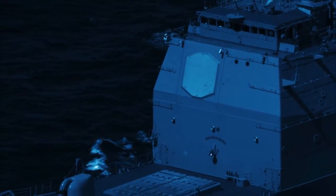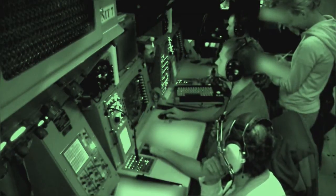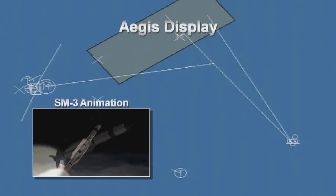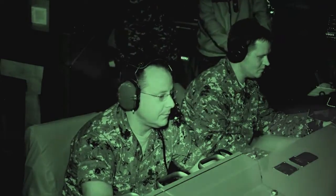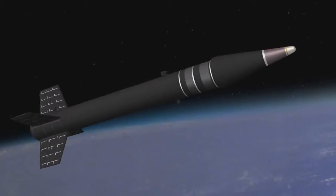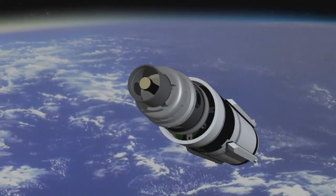Seconds later, Lake Erie's own SPY radar acquired the SM-3 Block 1A missile as it climbed into the radar's predetermined search area to conduct a ballistic missile engagement. Aegis BMD then sent target update data to the SM-3 Block 1A missile to intercept the ARAV-B target.